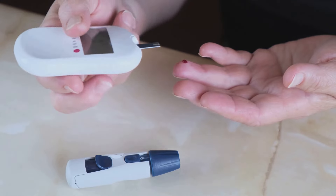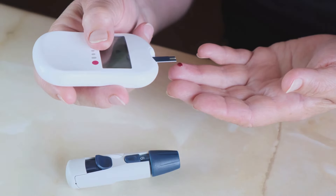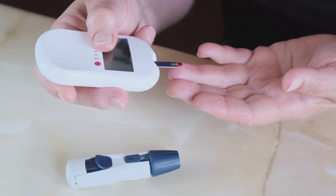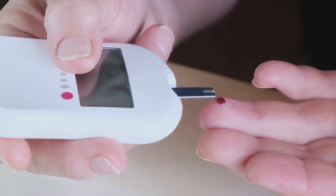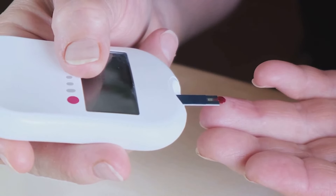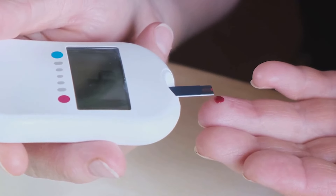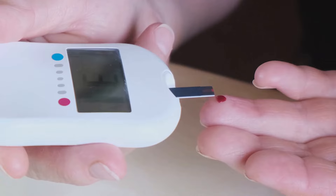Now let's talk about blood sugar levels and insulin resistance. Blood sugar, or glucose, is the main source of energy for your body's cells. Insulin is a hormone that helps your cells use this glucose. When your body becomes resistant to insulin, it's unable to use glucose effectively, leading to higher blood sugar levels. This can pose serious health risks, including type 2 diabetes and heart disease.